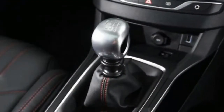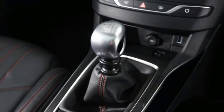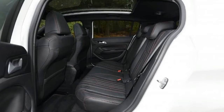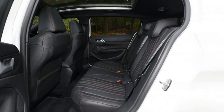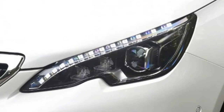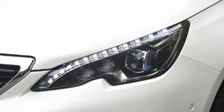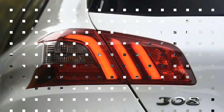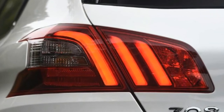Then there's the Volkswagen Golf. It was updated last year with some new tech and a subtle revised look, and here we're testing the latest 128bhp 1.5-litre petrol version for the first time. It goes up against the proven 1.2-litre PureTech three-cylinder petrol 308, but it also faces competition from Honda in the form of the Civic, which has a 1.0-litre unit that matches the other cars for power.